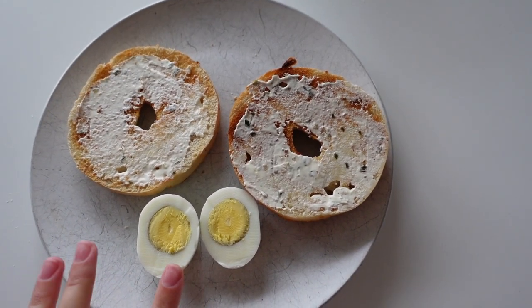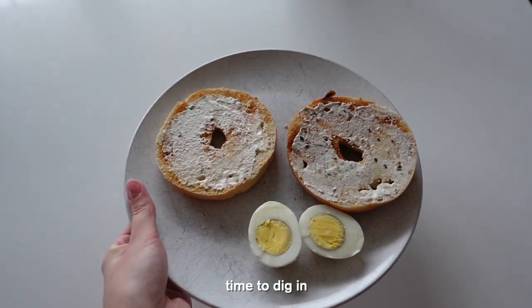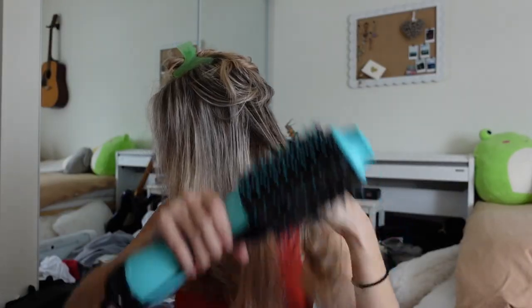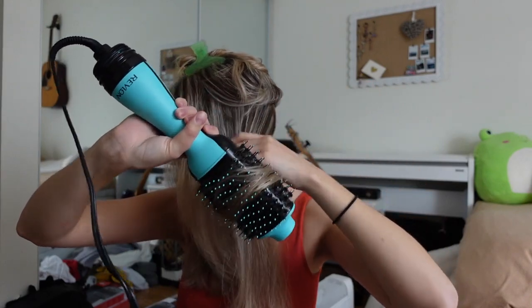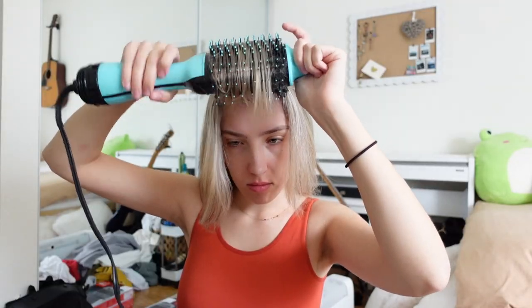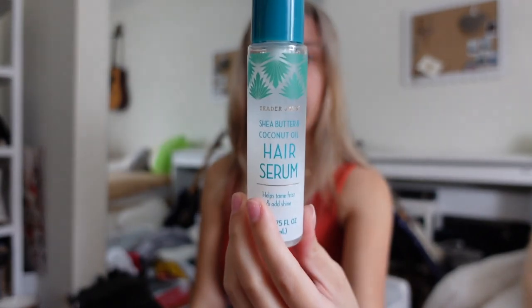I'm definitely blow-drying these guys for way too long, but that's okay. My hair is about 80% dry, so I'm gonna go ahead and go through my hair with my Revlon hair dryer. Now I'm gonna go in with my Trader Joe's Shea Butter and Coconut Oil hair serum, which I really like, but I never use a full pump because then I think it just gets too oily.